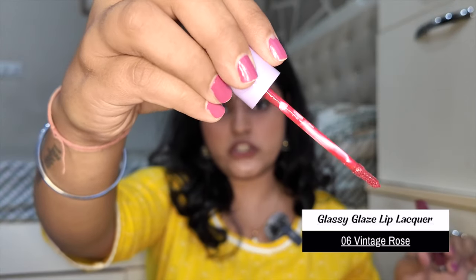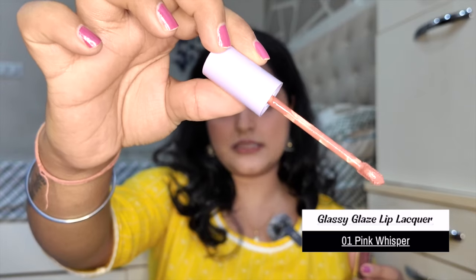Shade 12 Sangria Sunset is a very pretty deep plum-berry color — I really like this color. Then I have it in Vintage Rose, a very pretty muted pink, a little deep but not bright, which I like. And another shade, Pink Whisper — it's a blend of brown and pink, a perfect combo. If it's pink, mauve, or brown, I like it. I don't like stark pinks.